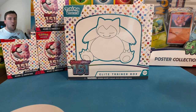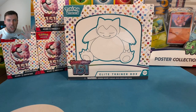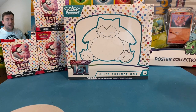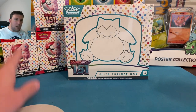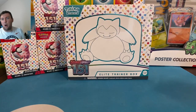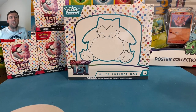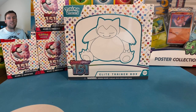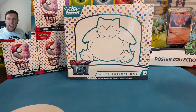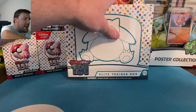For today's video, we have got one of every release product. Unfortunately, the binder collection did not come in on time — don't know what's going on. I believe they're supposed to be released this weekend. But we have got three booster bundles, three ETBs, and a poster collection. We're going to see what comes in these products and open up a ton of packs from 151. Happy Saturday everybody!